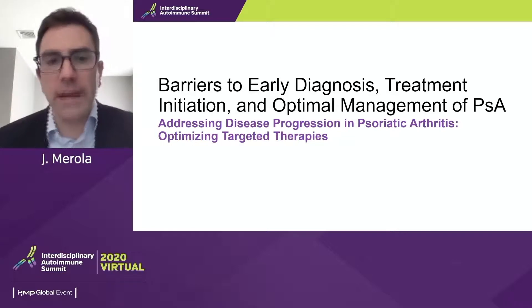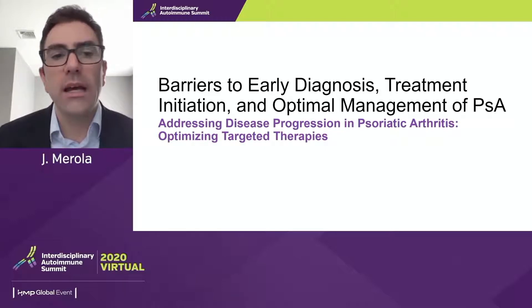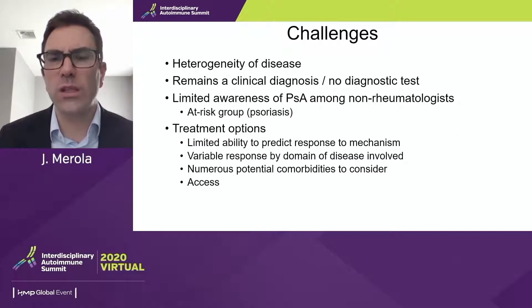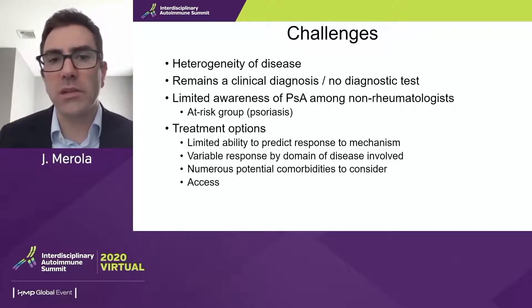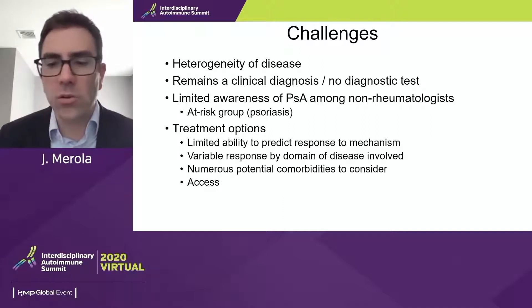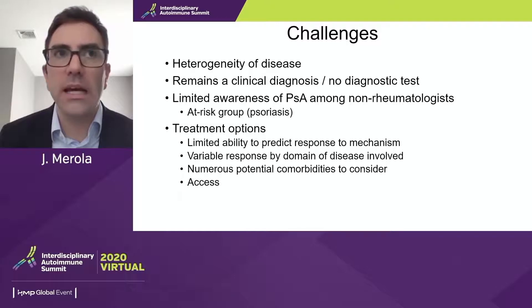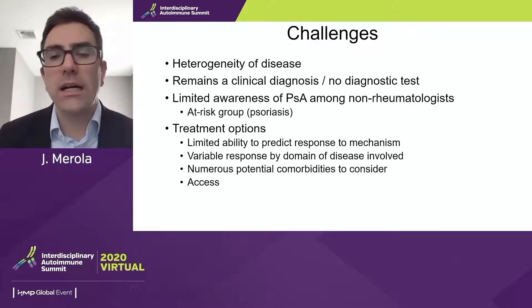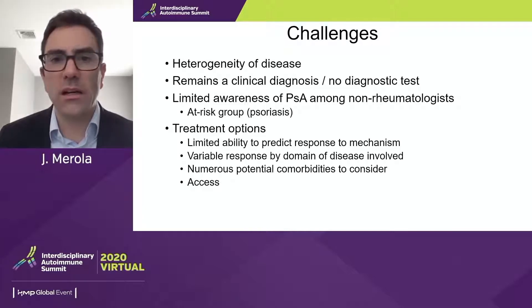Moving from two steps back to one step back — the barriers to early diagnosis, treatment initiation, and optimal management. There are challenges to getting patients to the right diagnosis and ultimately the right treatment. The heterogeneity of disease is important: multiple variable domains of disease, some folks with axial disease, others with predominantly entheseal disease, a variety of patterns that can make the diagnosis challenging. We don't have a diagnostic test; it remains a clinical diagnosis.